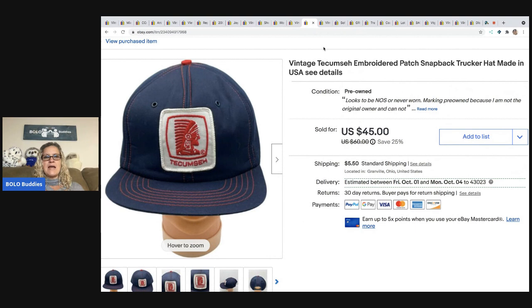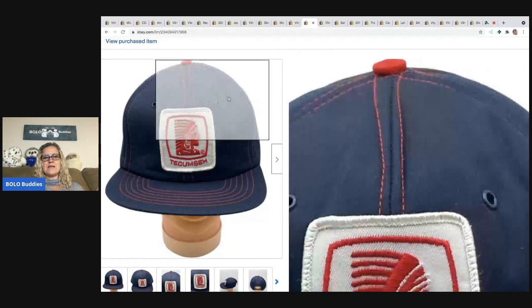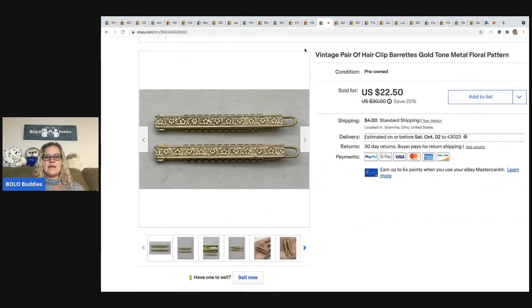The next item is this vintage snapback trucker hat — Tecumseh, made in the USA. I picked three of these up at a garage sale. What hurt this hat is the stitching is a bit crooked, so I disclosed it, but the patch is really cool. I paid a dollar for it and it sold for $34.95 best offer, and the buyer paid shipping.